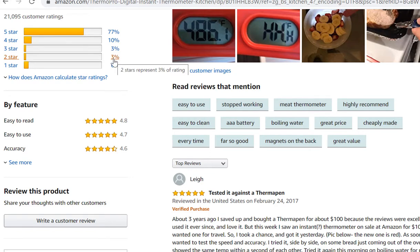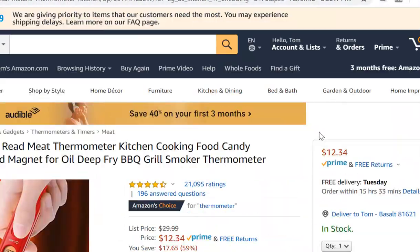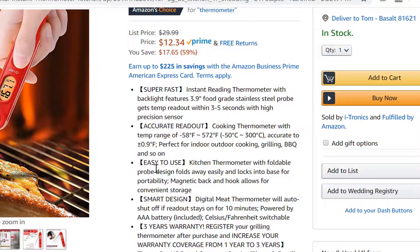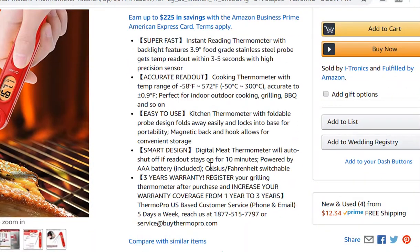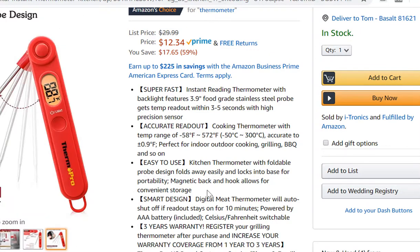A one or two-star complaint is an objection you can address directly in your bullet points up in the listing. I would imagine this looks like a very skilled seller on Amazon just from how the listing is laid out — these bullet points, the nice images. Competitors may have issues with the design, ease of use, or accuracy, which is probably why they emphasized those features, or maybe there was a warranty issue.